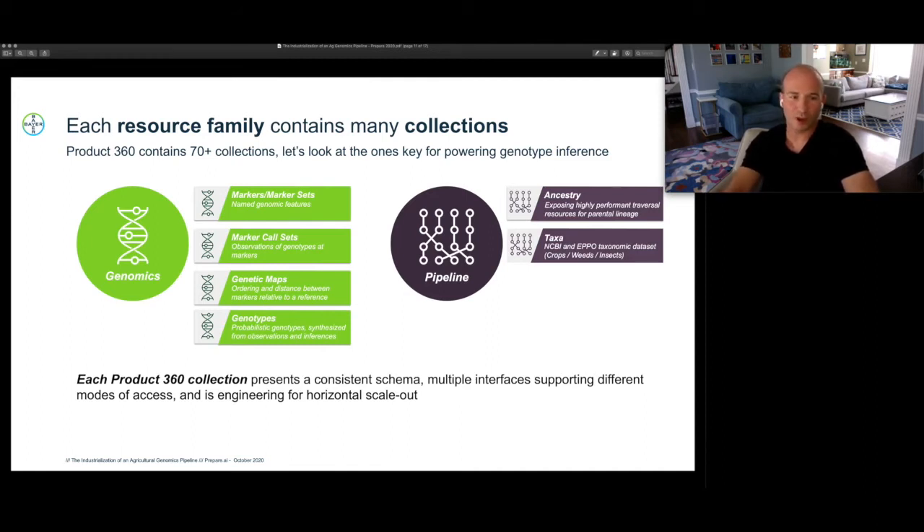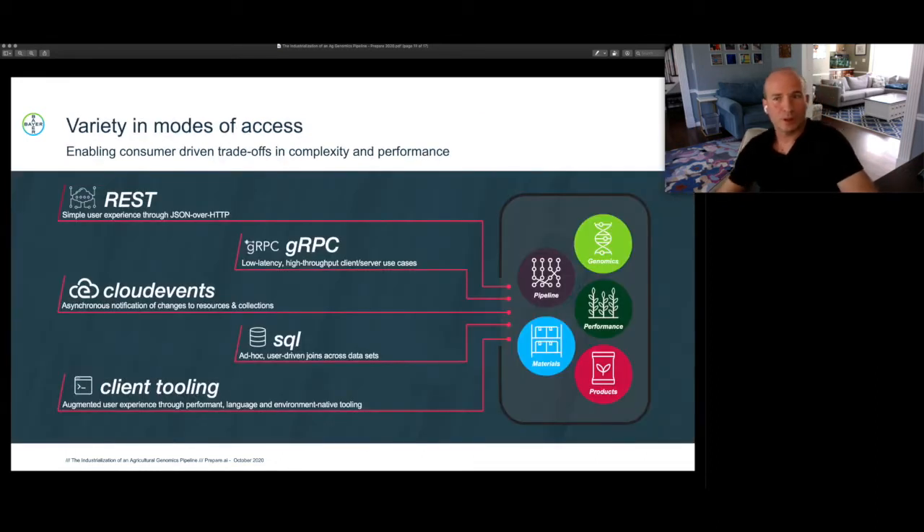On the pipeline side, the ancestry collection is the resource responsible for producing that maize galaxy — the complete family tree of every seed that we've ever moved through our pipeline, where and when. One of the key competitive advantages to the way we've composed the Product 360 data services platform is that every collection presents multiple computational interfaces for interacting with the data set, in a way that allows our consumers — be they a human, a mobile app, a web app, or an analytical model — to make their own trade-offs in complexity and performance as to how they use that data.